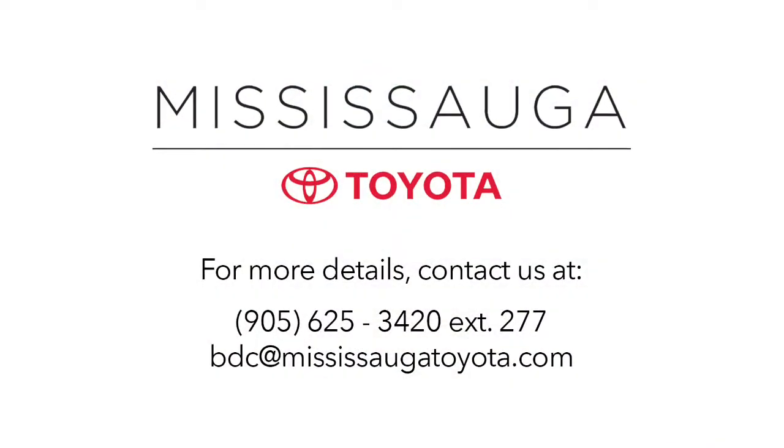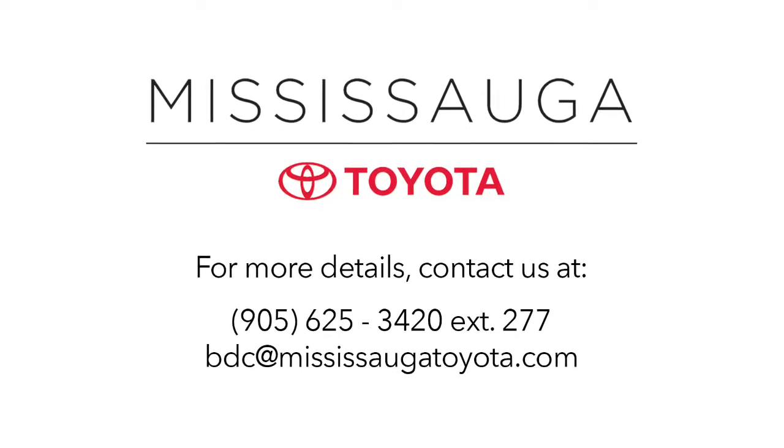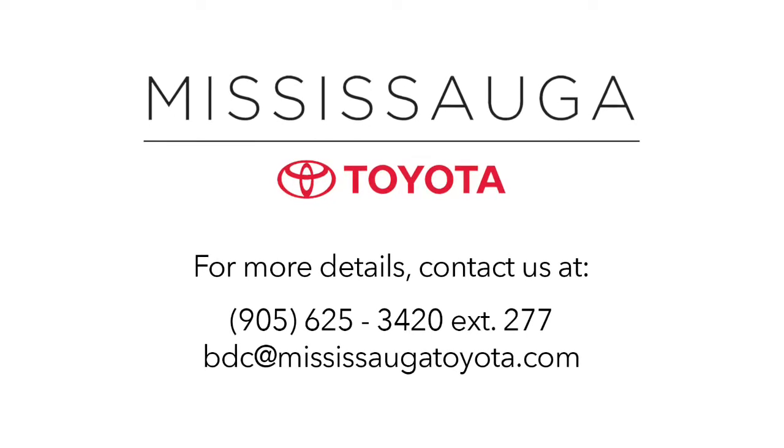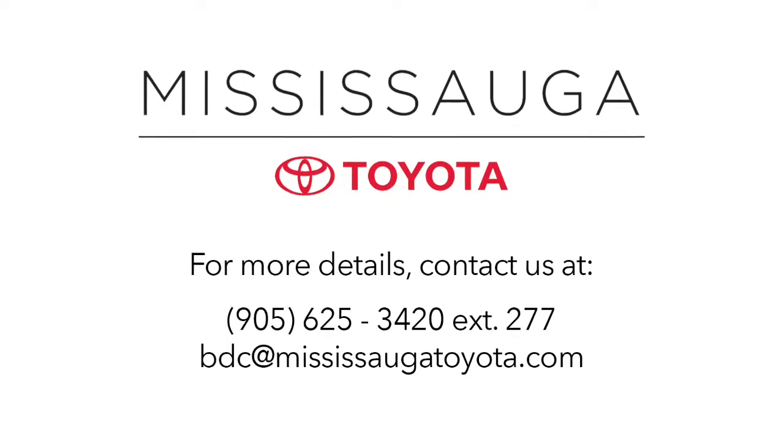Why buy from us? We shop the competition for you. We offer fantastic prices online and our market pricing theory ensures competitive value that will keep you smiling long after you take delivery of your used vehicle. Plus, our dealership is kind of fun — serious fun. Seriously.